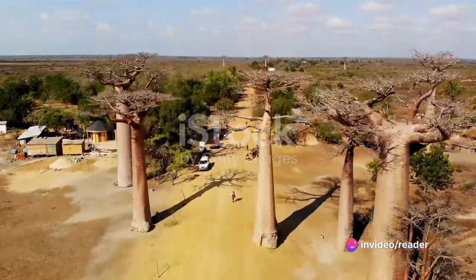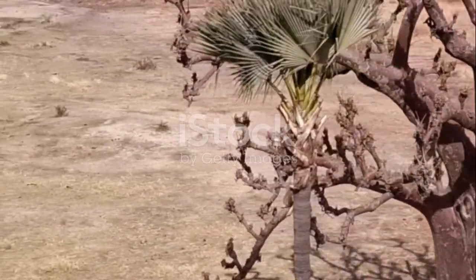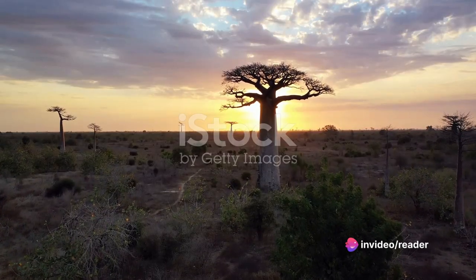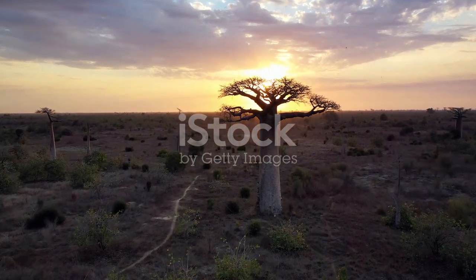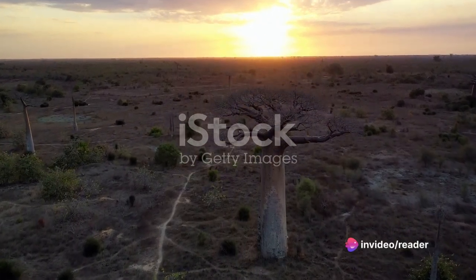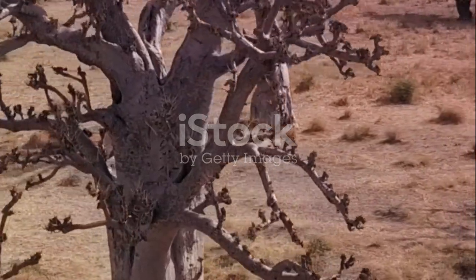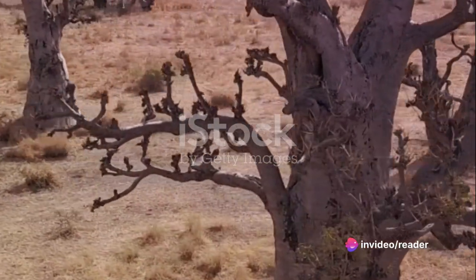Their unique charm doesn't go unnoticed. Year after year they attract an array of visitors, from seasoned globetrotters to amateur photographers, all drawn by the allure of these natural wonders. Their majestic presence is such that they have become a symbol of Madagascar, making their way into postcards, travel guides, and even popular culture. They have been captured in countless photographs, painted in a myriad of colors, and immortalized in stories and folklore. Yet, beyond their aesthetic appeal, the baobabs hold a deeper significance. They are a testament to the resilience of nature, a symbol of life's ability to thrive against all odds. Their towering presence reminds us of nature's unyielding strength and the importance of preserving these natural treasures for future generations.